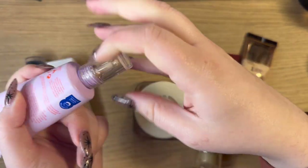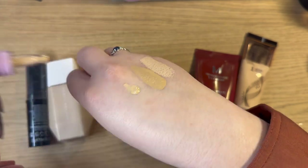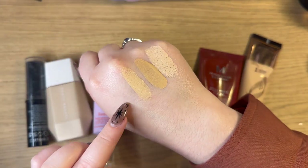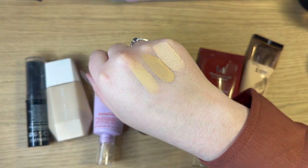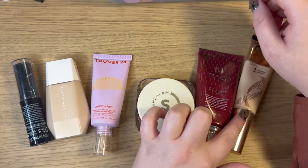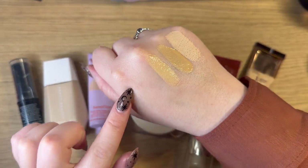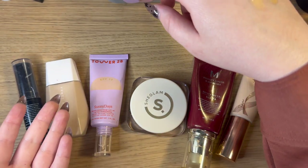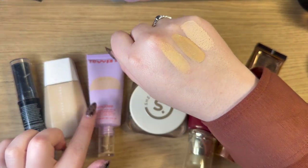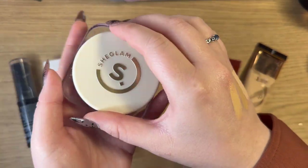Then I have from Tower 28 the Sunny Days Broad Spectrum SPF 30 Tinted Sunscreen in shade number 10 Larchmont — I actually got this in PR from Tower 28. I didn't get to use it as much as I wanted over the summer since I was doing a more natural base. I really haven't been wearing foundation at all recently, which is actually why I decluttered most of my foundations. I would like to try and use this one more in the summertime.